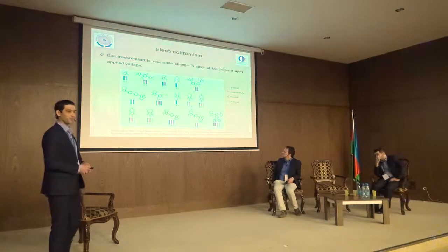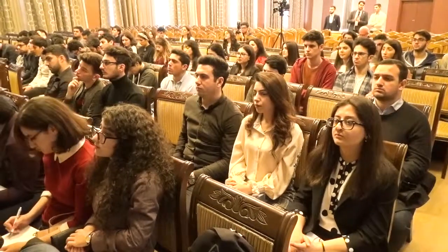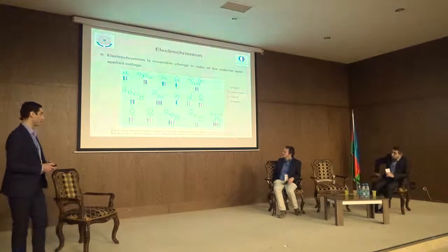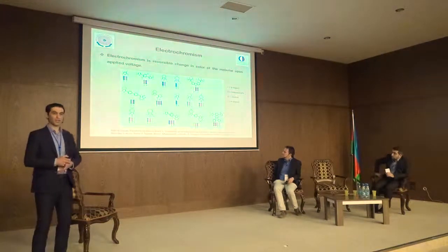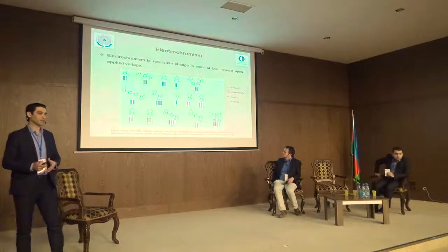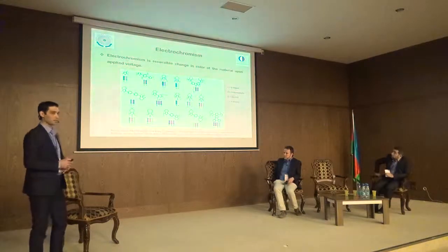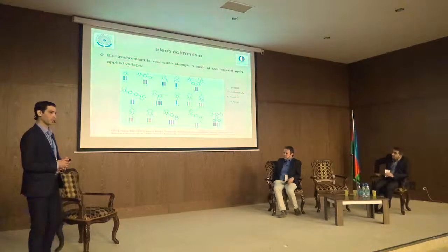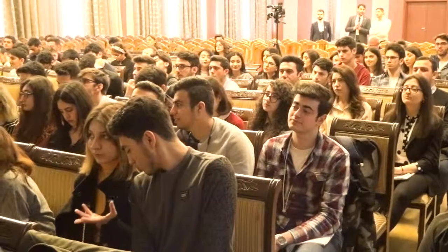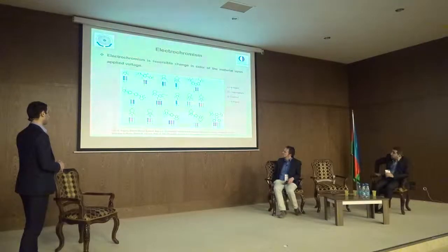Electrochromism is one of the types of chromism. This is a reversible and visible change in color upon applied potential, and this potential leads to oxidation and reduction. Color change occurs between a transparent state and a colored state, or between two colored states. Also, organic materials may exhibit several colors — this is termed multichromic, and the process is called multicolor electrochromism. Here you can see the different conductive polymer color changes in intermediate, neutral, and doped or de-doped states.